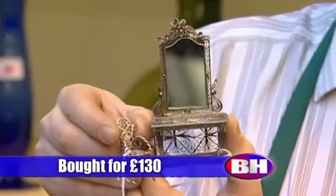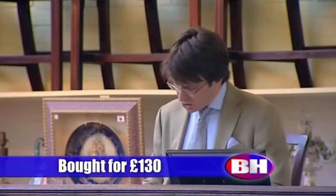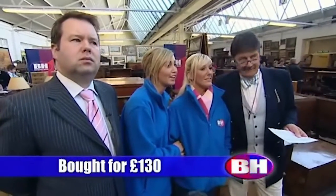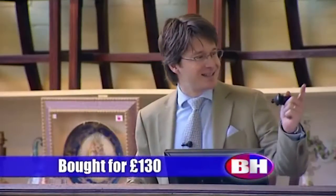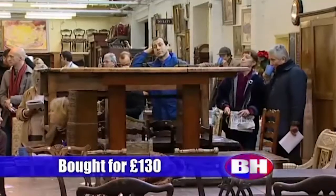Lot 1594A: an early 20th century silver filigree miniature dressing table and chair. I'm bid 20 pounds. I'll take two if you like — 25, 28, 30 pounds. Standing left at 30 pounds. Are we all done at 30 pounds? Selling at 30 pounds.